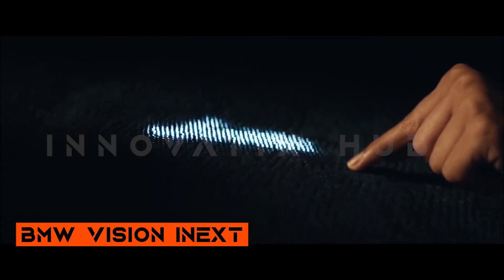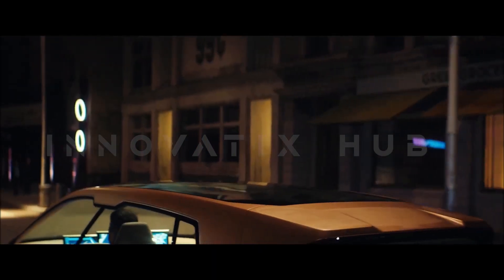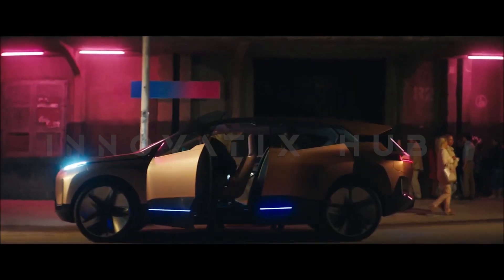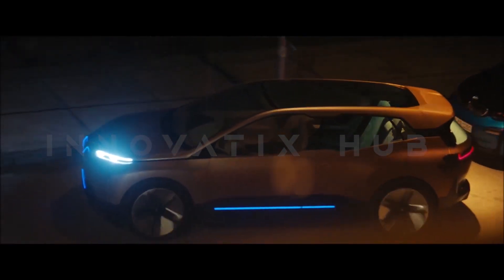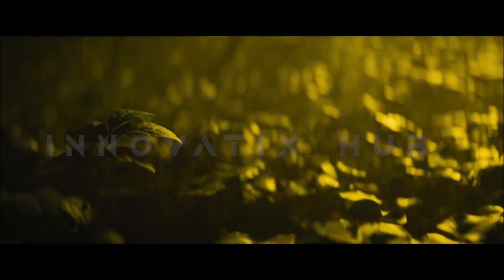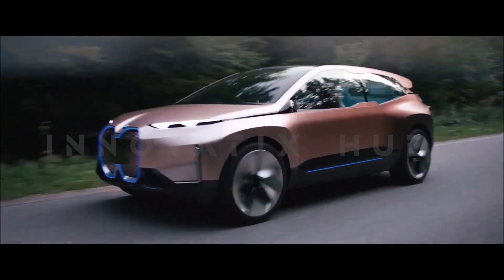The BMW VN Mnext is more than a car — it is a living space on wheels. A futuristic sanctuary that adapts to what you need and desire. Whether you want to relax, interact, entertain, or concentrate, the BMW VN Mnext offers the ultimate freedom of choice.